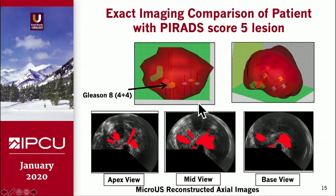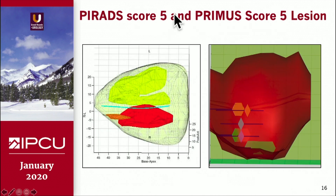Here is another case — there is a lesion here, and you can see on the apical view, mid-view, and base view they have identified all of these lesions. This is the PREMAS score 5 patient, and here is the lesion they identified on the micro ultrasound, and here is the corresponding lesion on the histopathology data of the mapping biopsy.